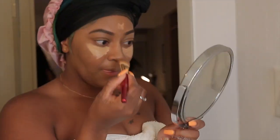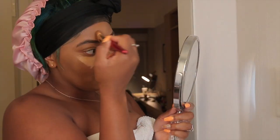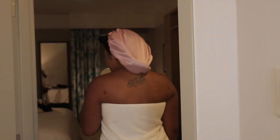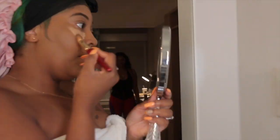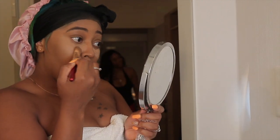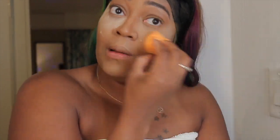My boo was in town so she popped up and we ended up turning up that night. I'm blending out this concealer using a flat foundation brush — I've been noticing that I like using the brush to blend out my concealer instead of a beauty blender, then I go in with the beauty blender to just set it with my Laura Mercier setting powder.